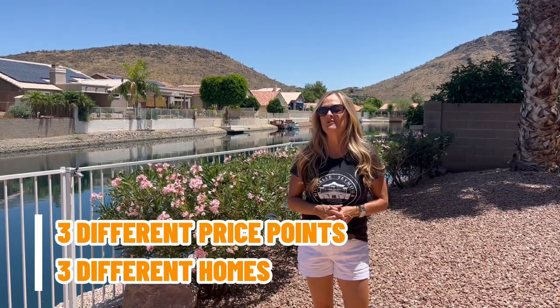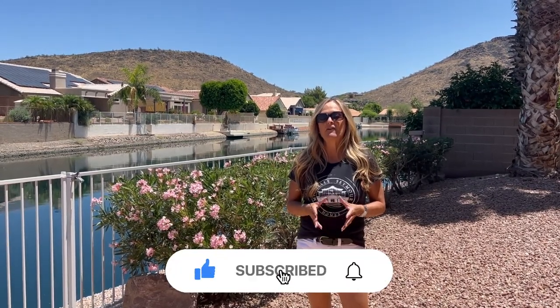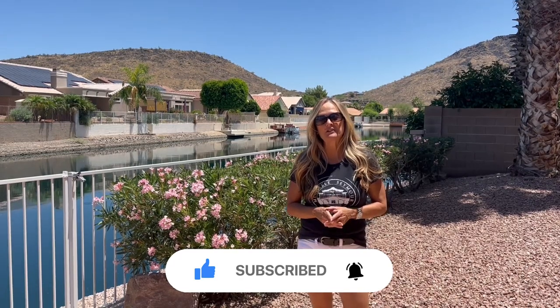I'm going to be taking you to three different homes at three different price points so you can see what might fit your budget. If this is your first time to the channel, please make sure to subscribe and hit the bell for notifications so you can be the first to learn about anything new happening out here in Arizona.